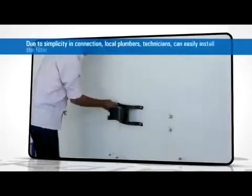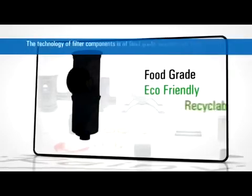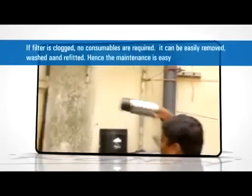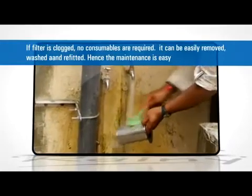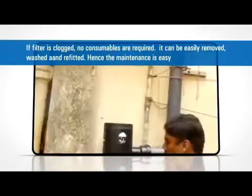Due to simplicity in connection, local plumbers and technicians can easily install the filter. The technology of filter components is of food-grade, environment-friendly and recyclable. If the filter element is clogged, no consumables are required — it can be easily removed, washed and reinserted. Hence, the maintenance is easy.